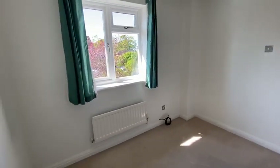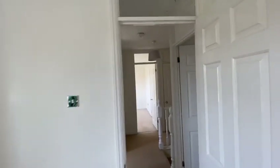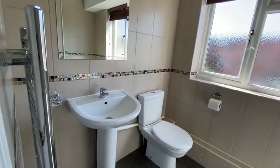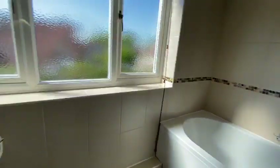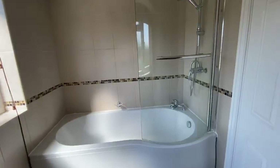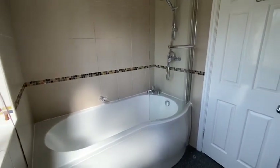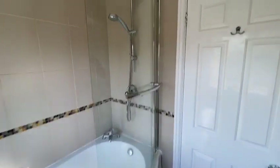The fourth bedroom has a TV aerial connection and curtains. The family bathroom has a low-level WC, a pedestal wash hand basin, and a nice large P-shaped shower bath which enlarges in the shower area so you can take a shower as well.